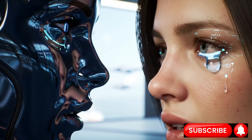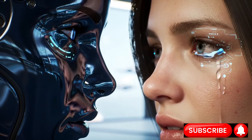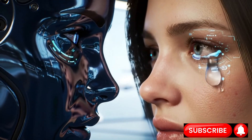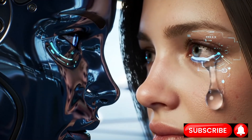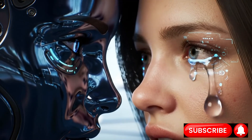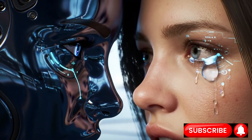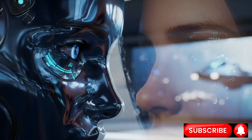Do our future humanoid companions have muscles? Perhaps not the kind you build in a gym, all sinew and protein. But to imagine them as mere collections of clunky gears and whirring servos is to miss the revolution entirely. What if their muscles are silent, elegant, and born from materials that would seem like magic to a previous generation?